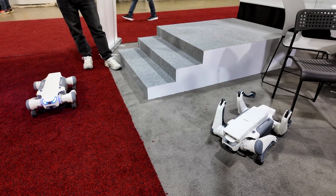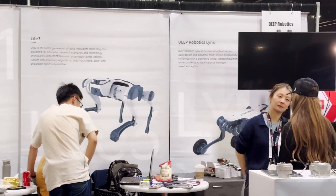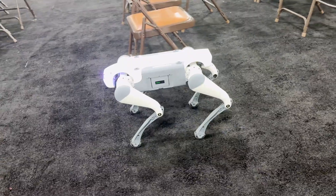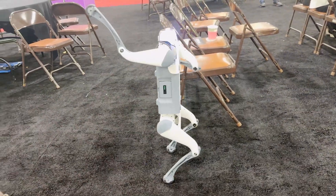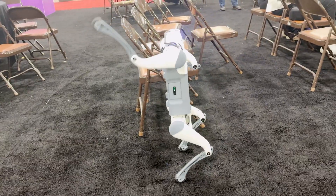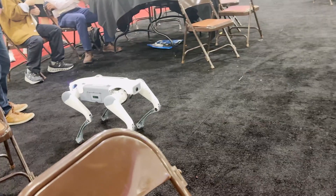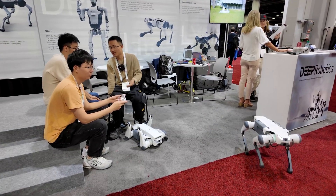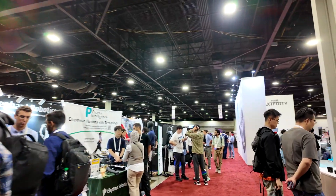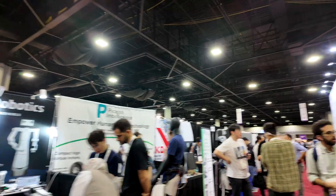What really impressed me was how much tech is packed into such a compact frame. The star of the show was the Light 3 Pro, the newest iteration in their Light series. It's lightweight, ultra stable, and can run at four meters per second — which feels fast when it's trotting towards you in person. This quadruped is powered by a custom servo motor system that delivers high torque while maintaining low energy consumption, and what stood out was how responsive it was.